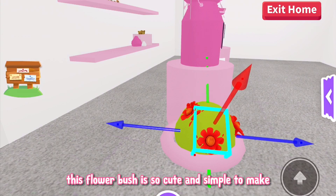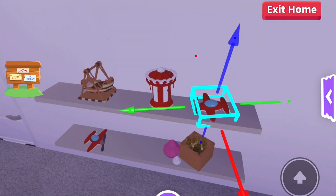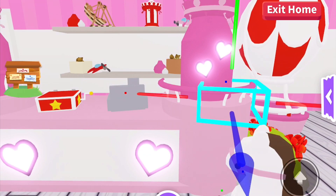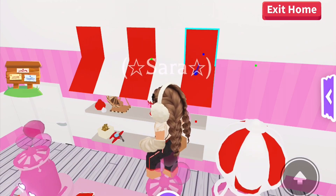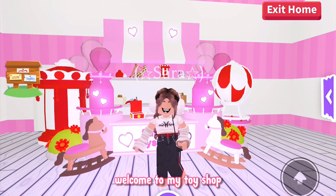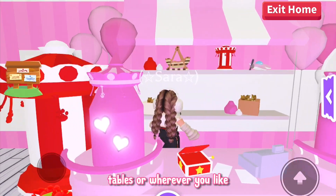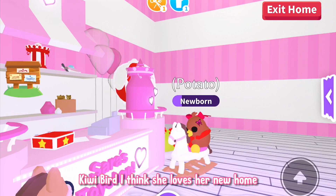This flower bush is so cute and simple to make. And here it is — welcome to my toy shop! I love the way this turned out. I think the new pieces of furniture look so good when you resize them and make them super tiny so they look like toys. You can place them on shelves, tables, or wherever you like and it just looks really cute. Look who I just found riding the rocking horse — kiwi bird! I think she loves her new home.